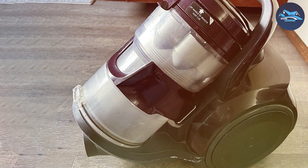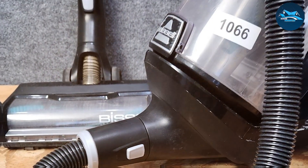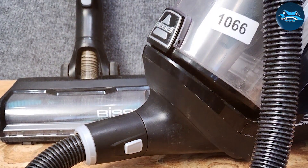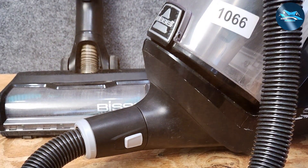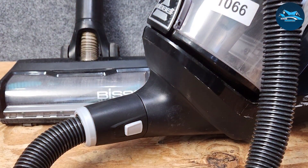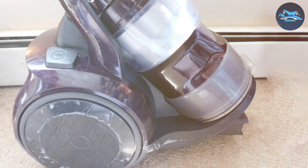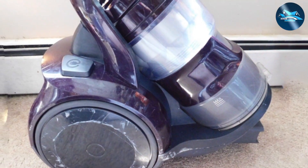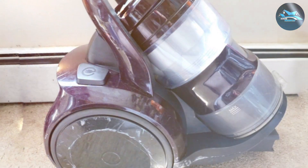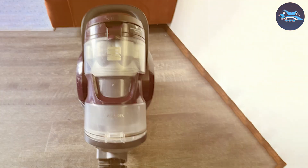Durability is a hallmark of the Kenmore 22000 614, with its sturdy build and quality materials. The HEPA filtration system captures allergens, enhancing the air quality in your home. Feature-wise, it includes a telescoping wand, a detachable handle for above-floor cleaning, and an exclusive stair grip feature for easy stair cleaning. The Kenmore 22000 614 is a testament to quality and innovation, offering versatility and effectiveness in home cleaning.